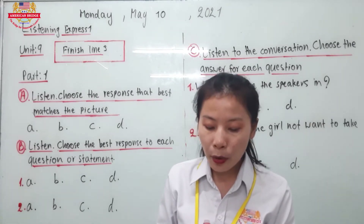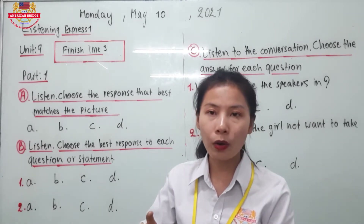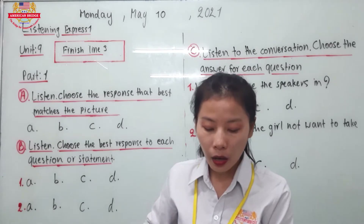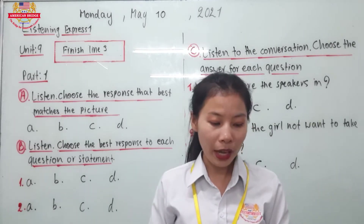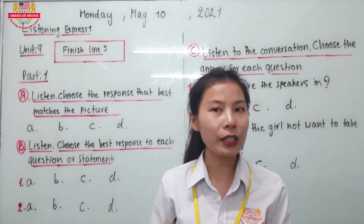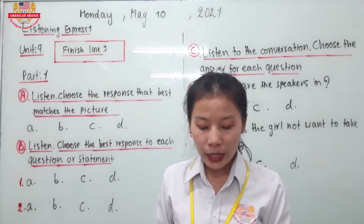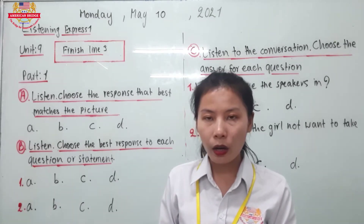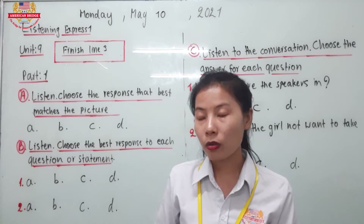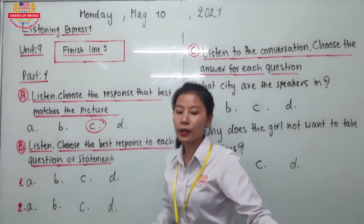Let's see. C: The lady is rowing her boat on the water. Is it right that she is rowing her boat on the water? And D: The lady's boat is going over a waterfall. So it seems like letter C is the correct answer for number 1.